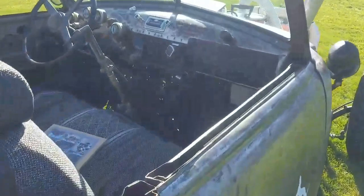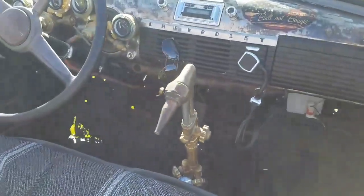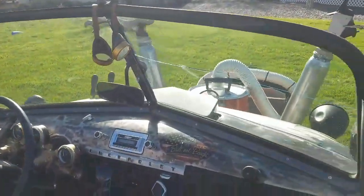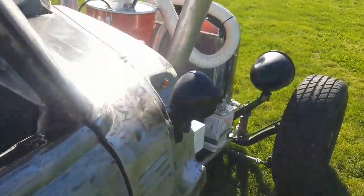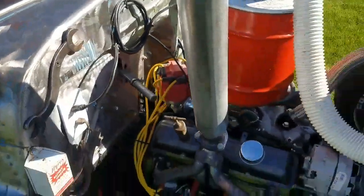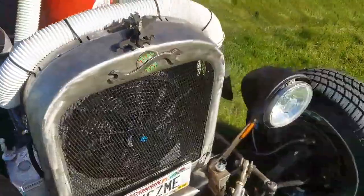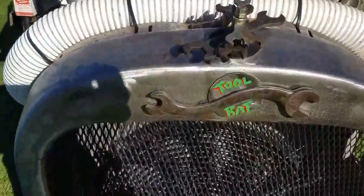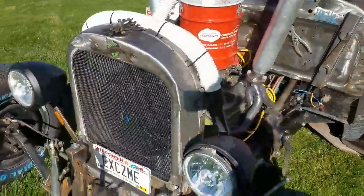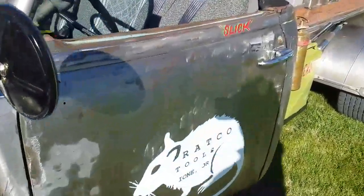Anyway, just a quick little video of the tool rat. It's a beautiful day out today. While I'm at it — don't push the button, never push the button. That old spider put on some paint for me at the Roadster show, put on my nickname.